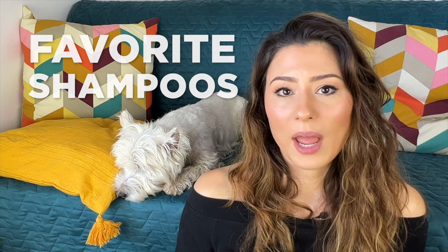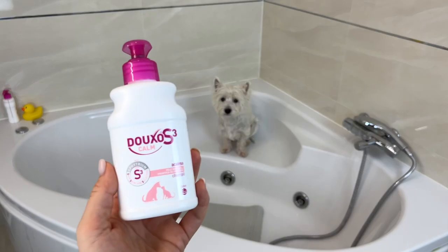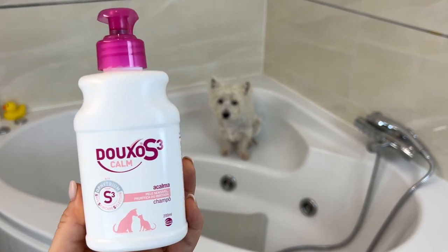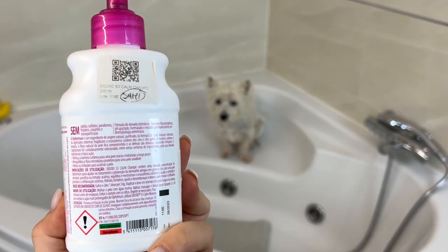I'm always using a medicated shampoo formulated for skin issues like dermatitis. I usually get it from the vet or order it on Amazon. I have a few favorite shampoos that I use on rotation. The one I'm using most right now is from Douxo S3 — the calming version. It really helps calm the skin and relieve itchiness, and I also like it because it smells really good.